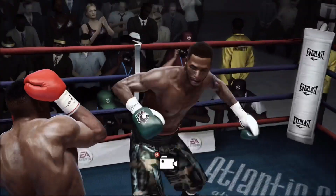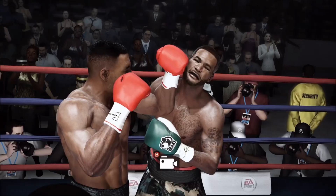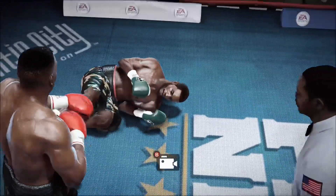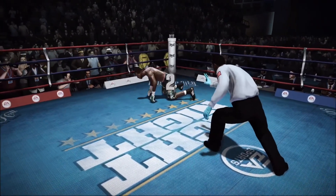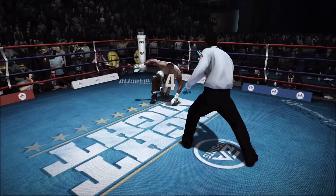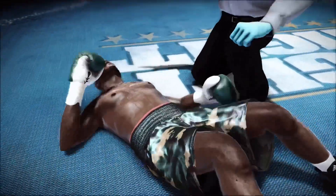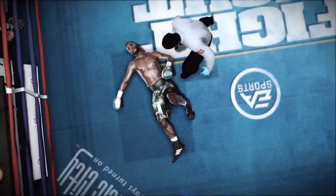Once again, he goes down, and he survived this... but the referee counts to five — that's it! The fight is over! Mike Tyson's power carries the day — a first-round knockout victory!